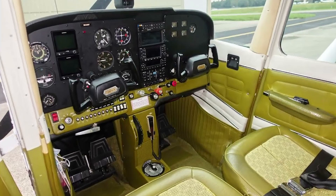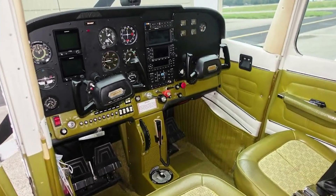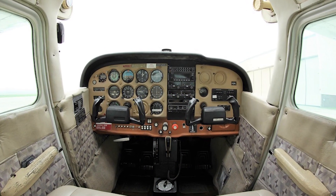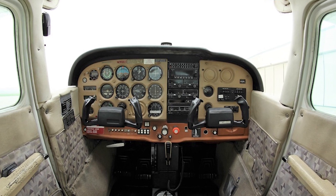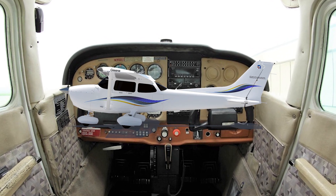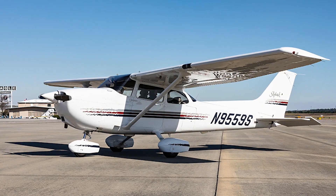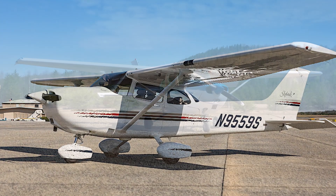Throughout the decades, the Cessna 172 has undergone multiple upgrades with improvements in avionics, engine performance, and aerodynamics. The introduction of models like the 172 Skyhawk, 172P, and 172R brought refinements in fuel efficiency, structural strength, and safety features.